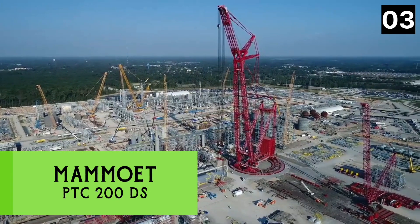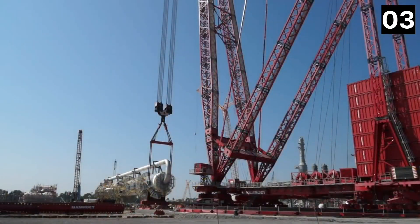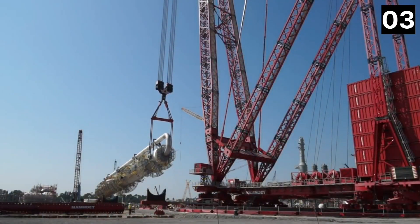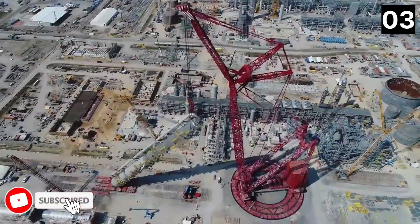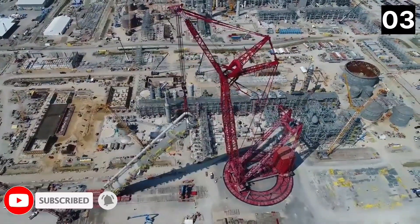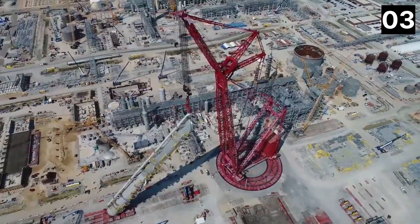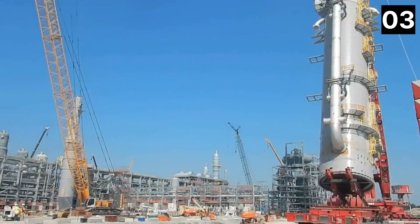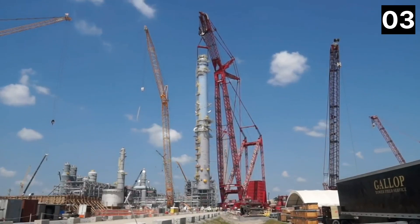Number 3: Mammoet PTC 200DS. It is a Dutch-made ring crane with a huge reach and lifting capacity, used to efficiently manage major construction projects and install heavy components in sectors such as petrochemicals. Its boom has a maximum reach of 623 feet and can reach a maximum height of 807 feet.